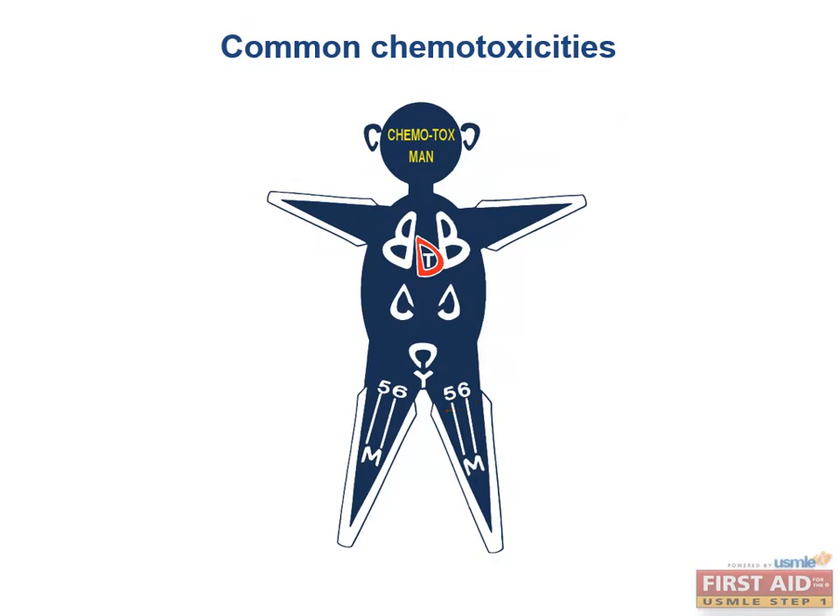Many of these side effects are very commonly tested on your exams. Chemotox Man does a great job of associating all of these side effects into one picture. If you're a visual learner, this technique is highly recommended to commit these toxicities to memory — that's why this mnemonic is so lovingly referred to as Chemotox Man.